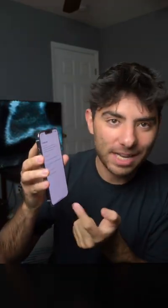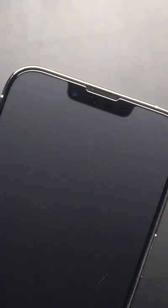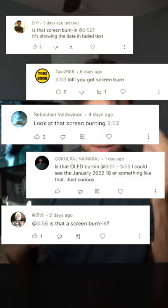As you guys know, I made a video about this screen protector right here — it's a matte screen protector. You guys were asking, 'Hey, does your screen have burn-in?' For a second I got really, really nervous, because this is a brand new iPhone 13 Pro and I only got it like six months ago.